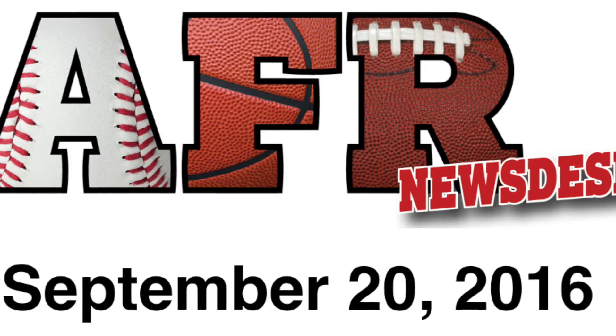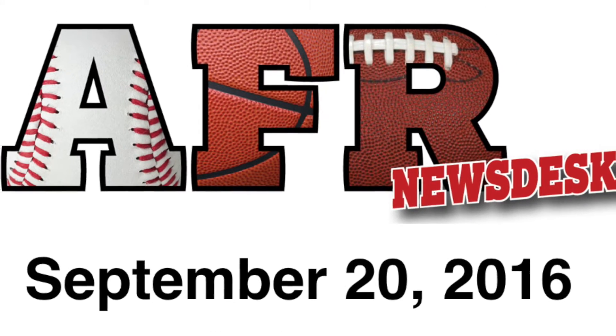Hey everybody, Steve here, and let's take a look at all the stories we're following from the AFR News Desk for September 20th, 2016. Our lead story this week is the announcement that Sherco Grand Slam Baseball is back on sale.